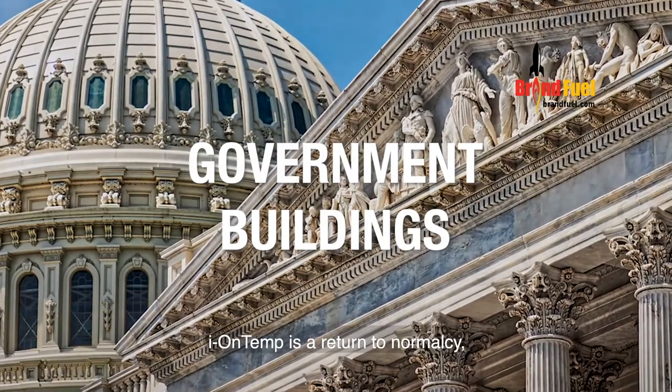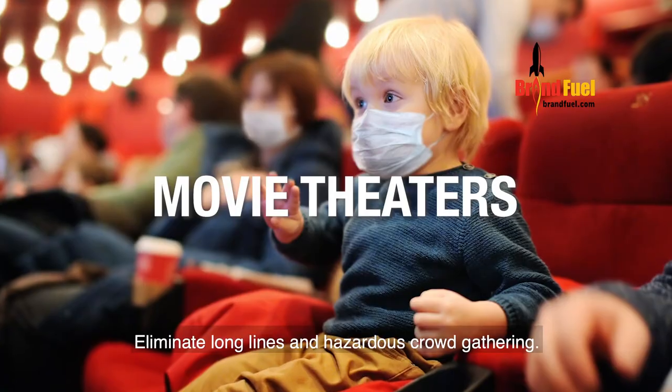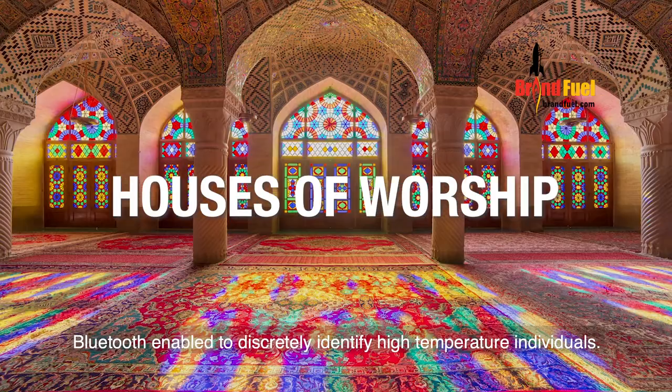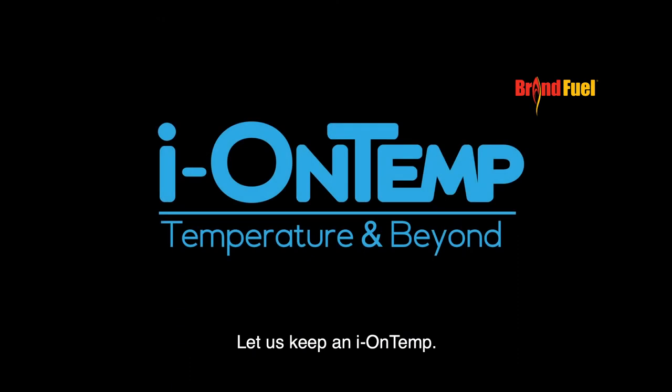IONTEMP is a return to normalcy. Scan up to 100 people per minute. Eliminate long lines and hazardous crowd gathering. Bluetooth enabled to discreetly identify high-temperature individuals. IONTEMP — you keep an eye on your business. Let us keep an eye on TEMP.